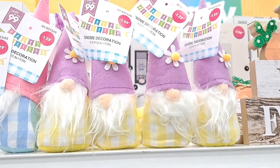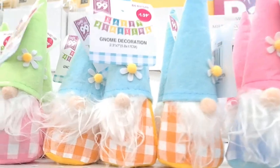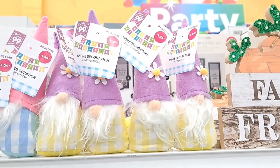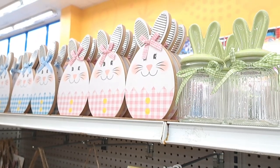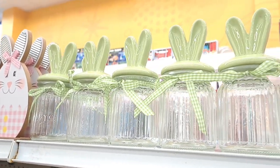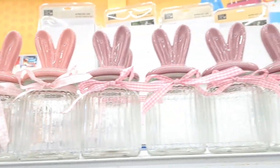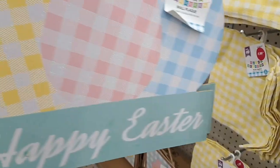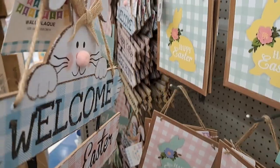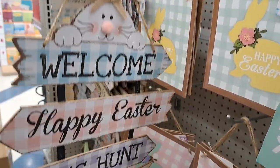They also have a lot of beautiful gnomes in different colors, and tons of runners and napkins. I'm so glad to see a good selection of napkins because I used to have such a hard time finding affordable ones. And these little glass jars with the bunny ears on top are everything — they're smaller than what Dollar Tree carries, which is perfect for decorating a small space.